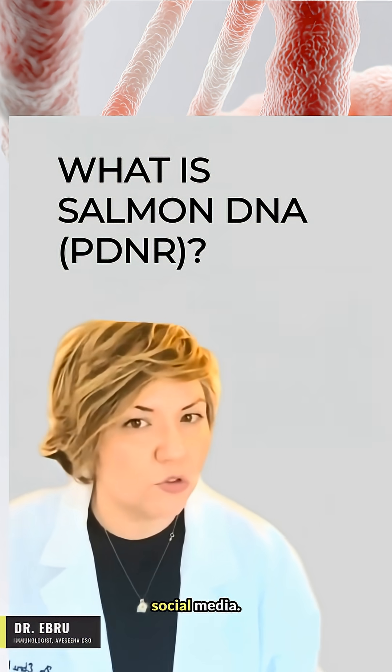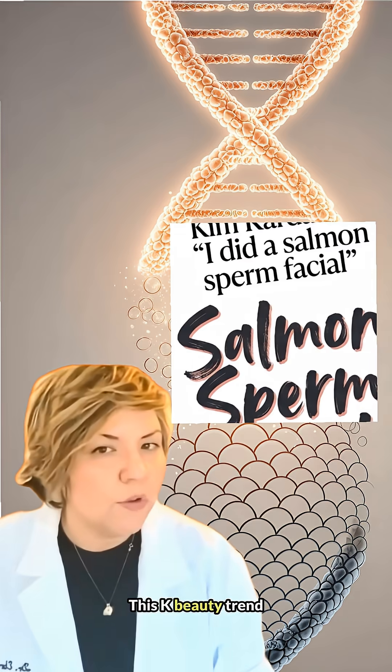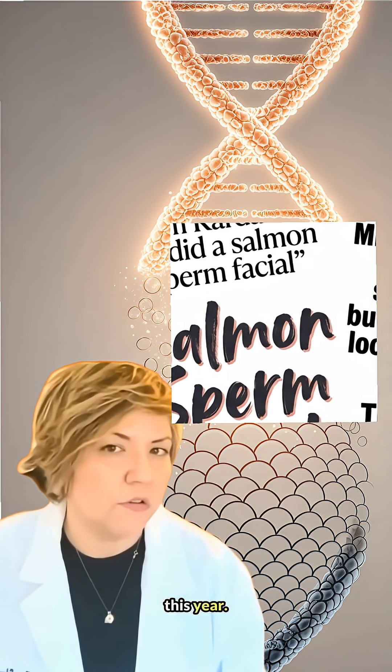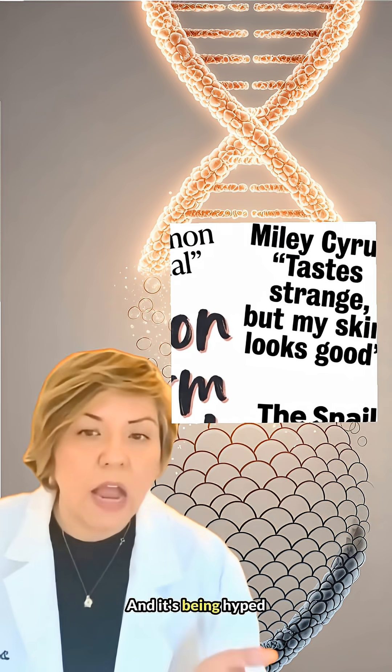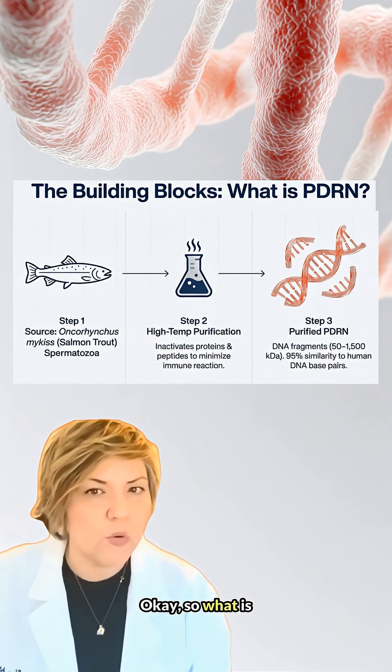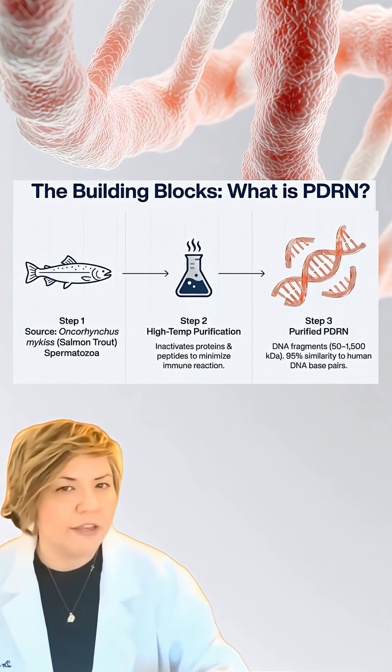It is everywhere on social media — salmon DNA, or PDRN skincare. Does it really work? Let's find out. This K-beauty trend has literally blown up this year. The ingredient behind all this buzz is PDRN, and it's being hyped as a miracle. So what is it? It's DNA fragments from salmon sperm, believed to kickstart skin regeneration.